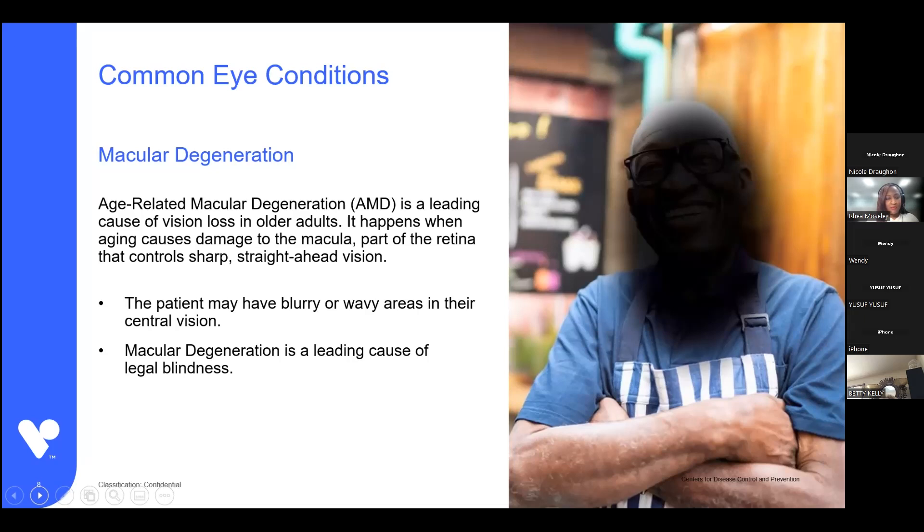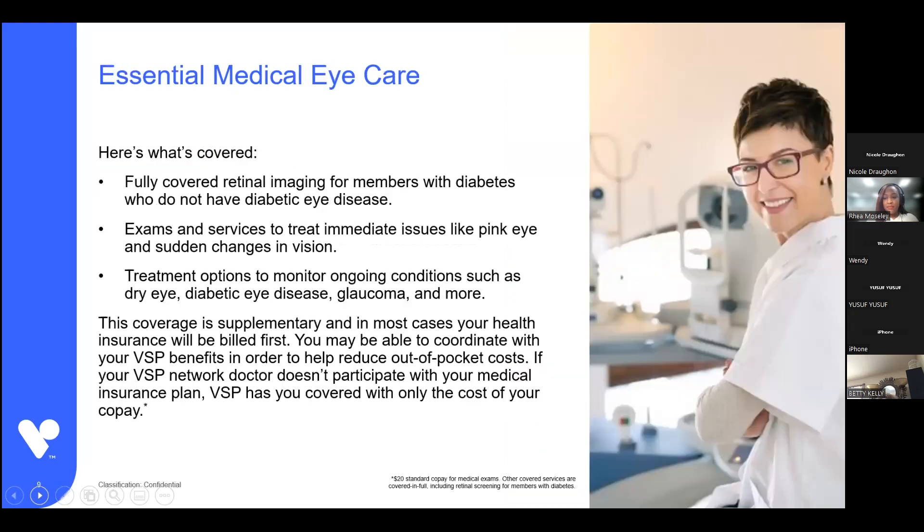Besides diabetic retinopathy, macular degeneration is the leading cause of legal blindness among people without diabetes. Because these medical and eye conditions need to be detected early, we heavily encourage people to get annual eye exams. We have included essential medical eye care benefits with your VSP vision plan, and this is supplemental coverage.